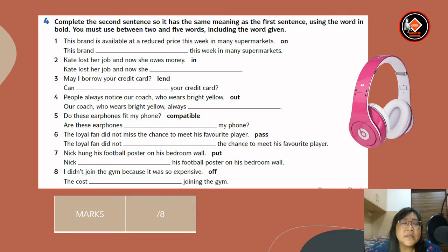Now for exercise four: complete the second sentence so it has the same meaning as the first sentence, using the word in brackets. You must use between two and five words, including the word given. For number one, the word given is 'on.' This brand is available at the reduced price this week in many supermarkets. Answer: this brand is on special offer this week in many supermarkets.